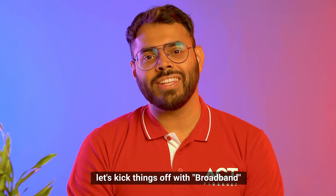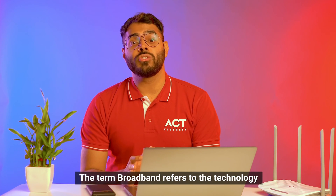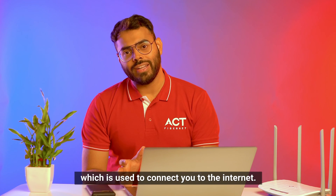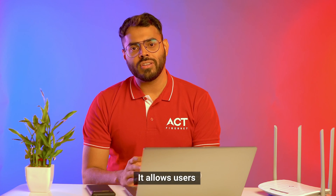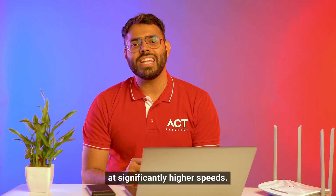Alright, let's kick things off with broadband. The term broadband refers to the technology which is used to connect you to the internet. It allows users to access internet-related services at significantly higher speeds.